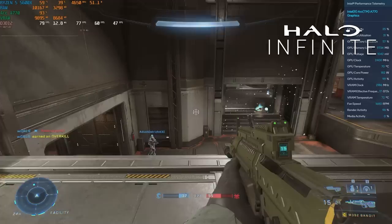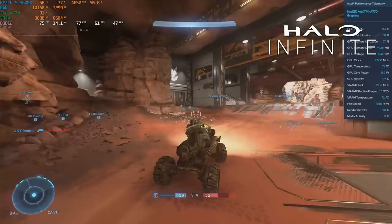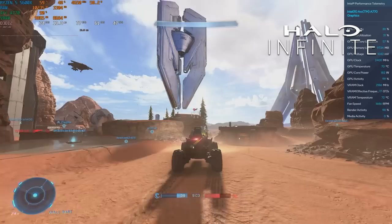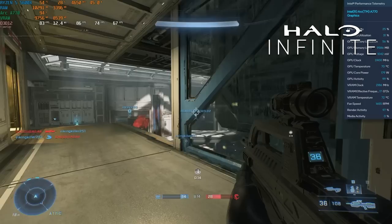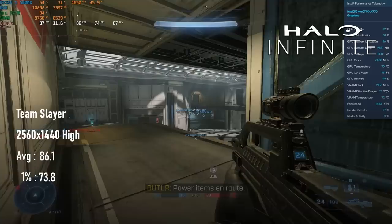I used to benchmark Halo Infinite in the campaign during a demanding outdoor section, but after issues with the Xbox Game Pass launcher I switched to the Steam version, which is free to play. Now I run an average of a couple of big team battles, which are roughly as demanding as the campaign. At 1440p high, the A770 performs decently well, keeping minimums above 60fps and averaging 76 — within a couple of frames of the RX 6700 and GTX 1080 Ti. An average of three team slayer matches came to 86fps with 1% lows of 74, again on par with the 1080 Ti.